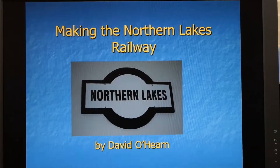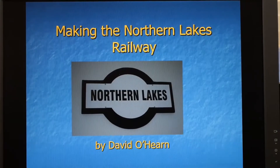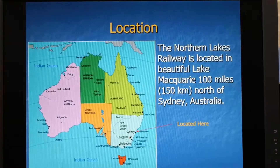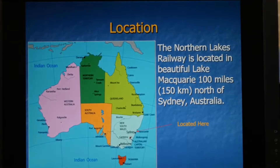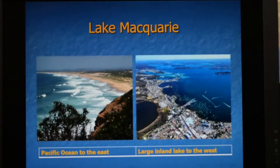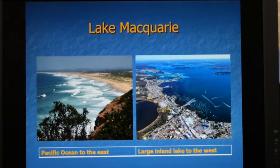Hello ladies and gentlemen. I'd like to invite you to share some of my experiences in how I have built the Great Northern Lakes Railway. My name is David O'Hearn. This railway is located in Lake Macquarie, 150 kilometres north of Sydney in Australia. Lake Macquarie is bounded on the east coast by the Pacific Ocean and on the western side by a large inland lake called Lake Macquarie.